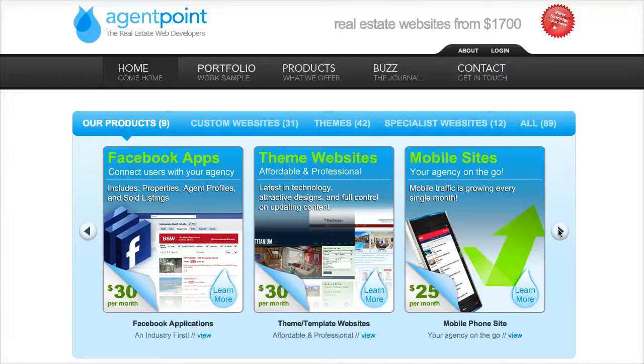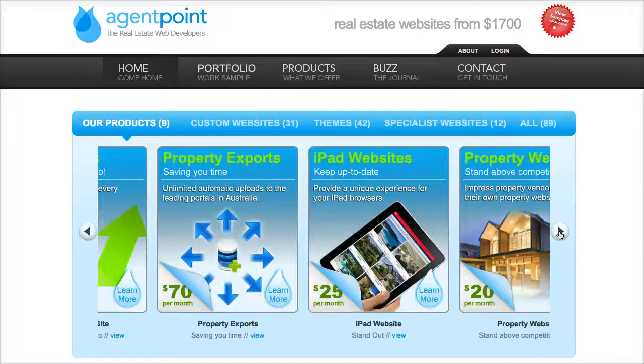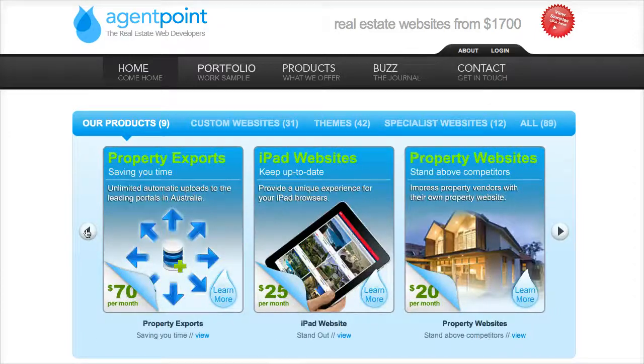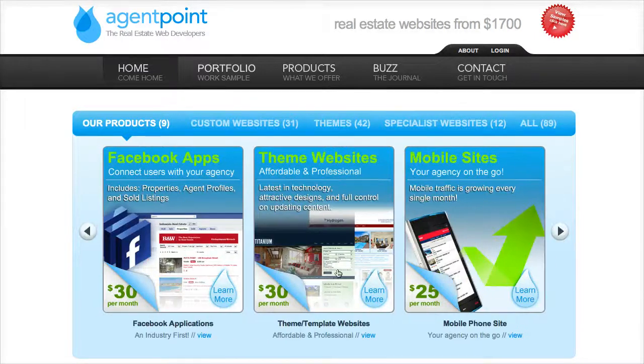Welcome to AgentPoint. As you can see, we provide a number of services. One of the services we provide is real estate website themes, which are basically ready to go, starting from $30